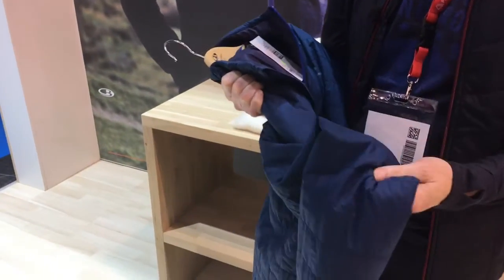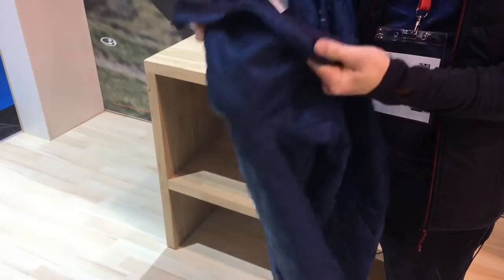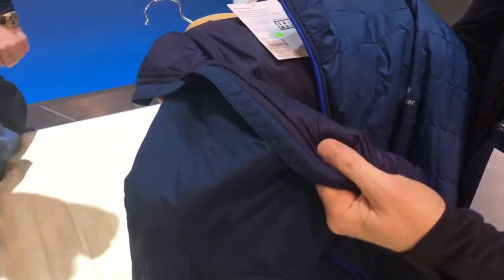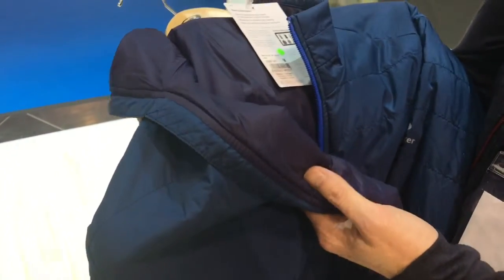The outer is made from recycled polyester, and the insulation inside the jacket is made from recycled merino wool. Pretty nice that they can take these recycled materials and make a complete jacket out of that.